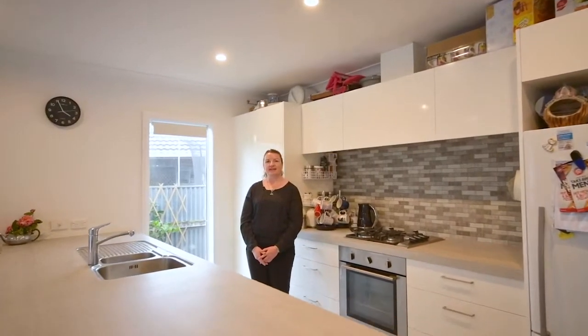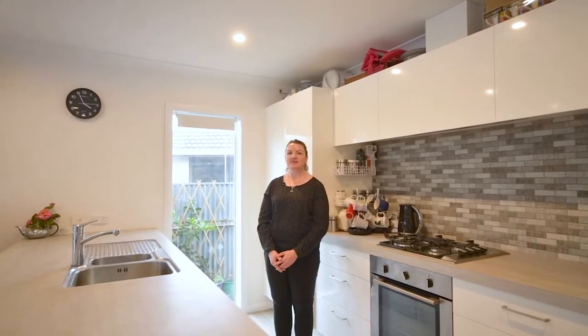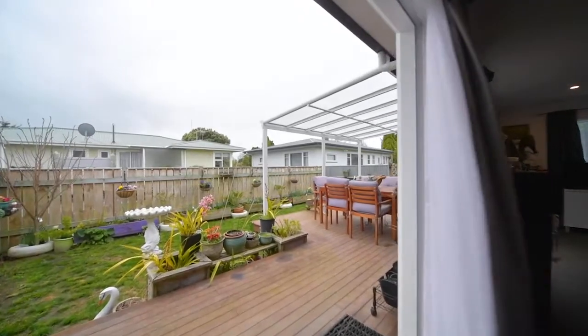You'll love this open-plan living modern home with two stack doors leading out onto the north-facing deck.